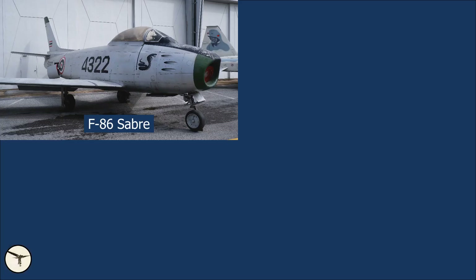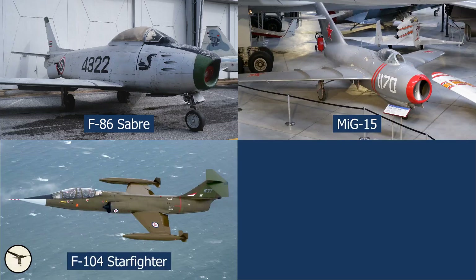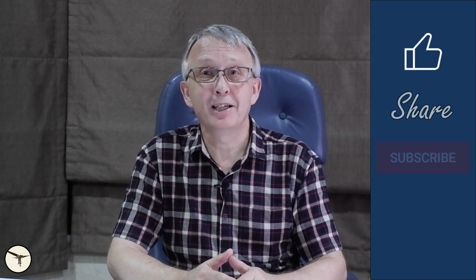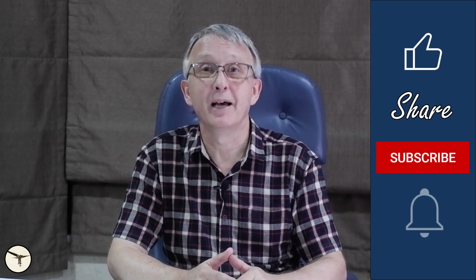And this is all about the F-5 for this time. I hope you liked it. On my to-do list I have the F-86 Sabre, MiG-15, F-104 Starfighter, and A-7 Corsair. What do you think — which one shall I make a video about next? That's up to you to decide. Please leave your vote in the comment section below. Thank you for watching, have a wonderful day, and happy learning!